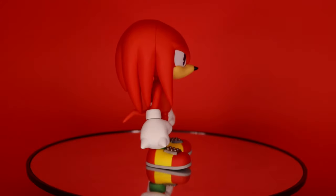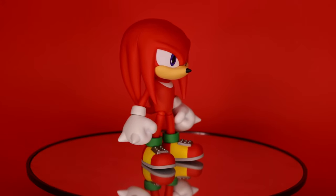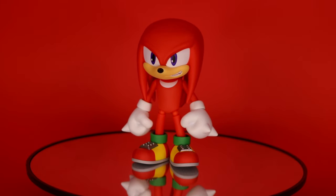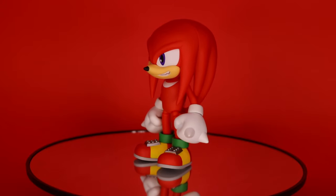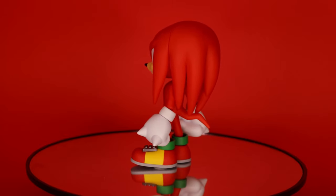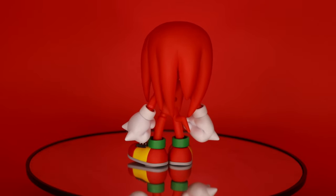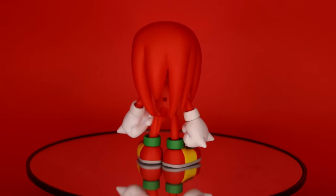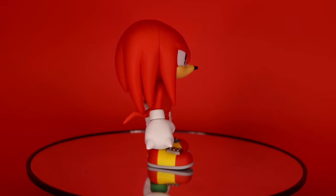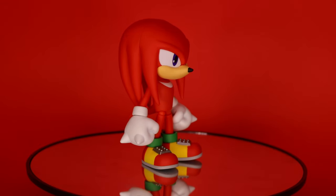That brings up the conversation of Nendoroids not being proper action figures — they're meant to just pose and leave on your desk or shelf. But man, look at him. He looks so cool. If I had imagined what a Knuckles Nendoroid would look like five years ago, the way it's captured on this Nendoroid is probably exactly how I imagined it, if not better. Aesthetically he's just about perfect. I love how Knuckles looks as a Nendoroid. He was the one I was most excited for between Tails and Knuckles, and he came out exactly how I wanted.